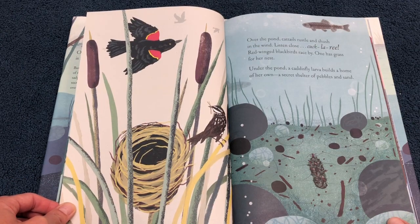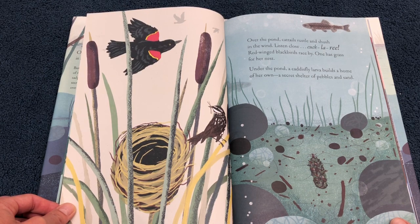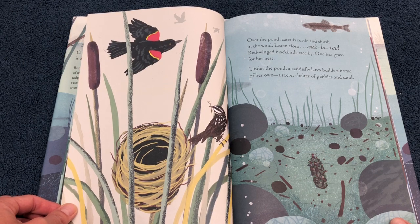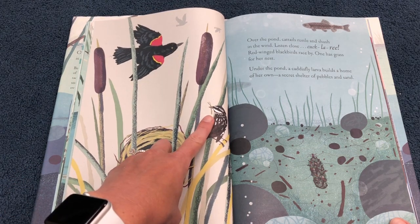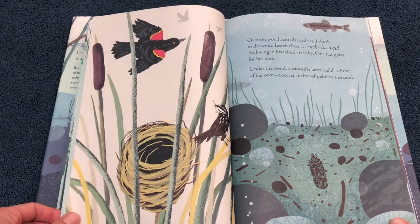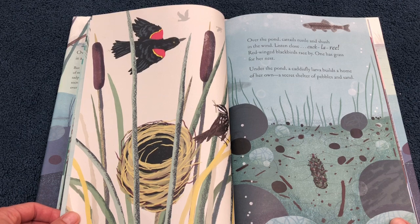Over the pond, cattails rustle and shush in the wind. Listen close — Cocklery! Cocklery! Red-winged blackbirds race by. One has grass for her nest. Under the pond, a caddisfly larva builds a home of her own — a secret shelter of pebbles and sand.